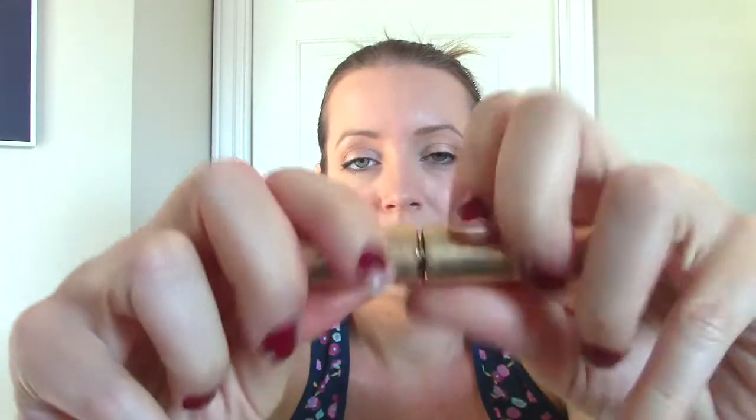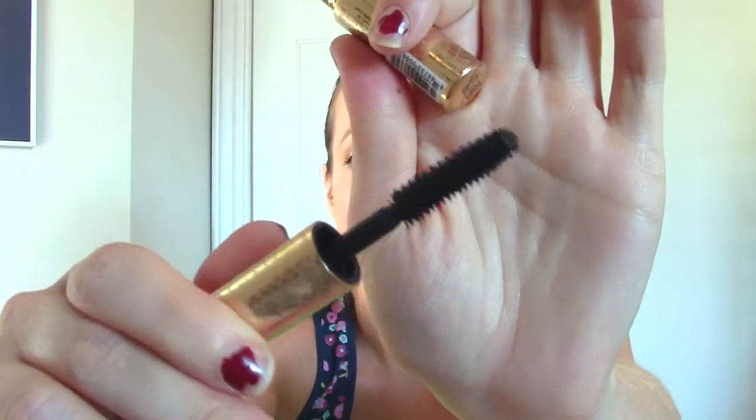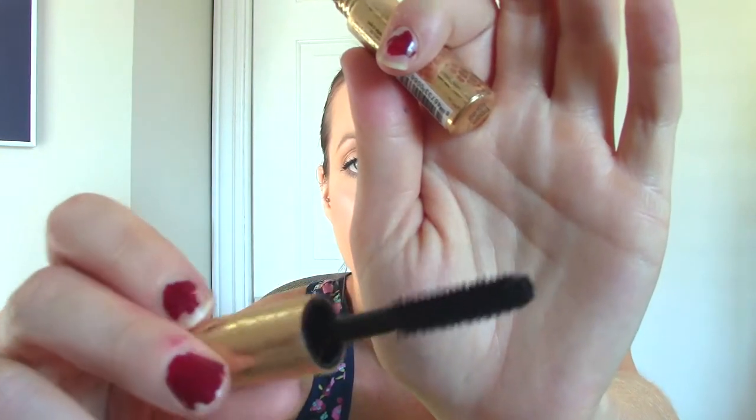This one's the Tarte Lights Camera Flashes sample mascara — it's totally dried out. I liked it, but it's a rubber bristle brush and they are not my favorite. Out of the rubber ones, this is definitely up there. It does a lot for separating and volume, not a whole lot for length. It just wasn't my favorite brush end, so I wouldn't purchase the full size personally.